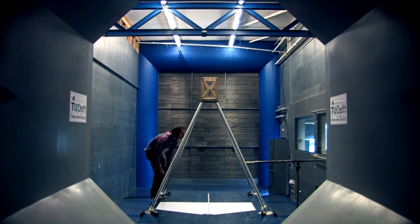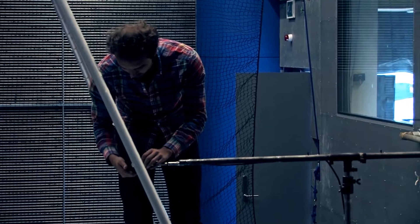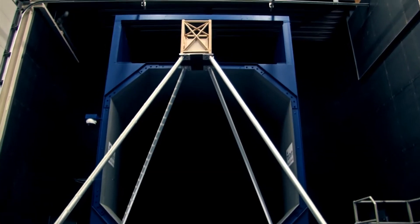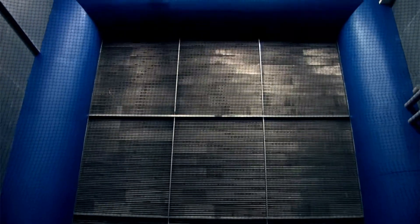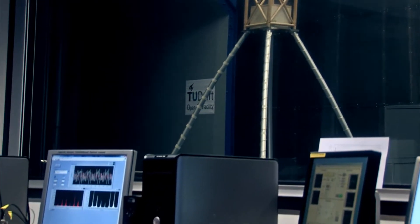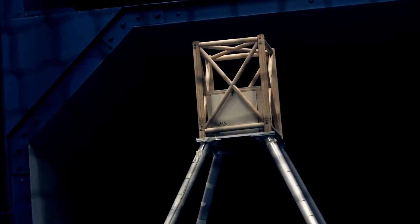The working principle of a wind tunnel is not having a flying aircraft through fixed air, but transferring it — having a fixed aircraft and blowing the air over the wing. For our research, having wind tunnel facilities is key because fluid flows are the driving principle both for wind turbines and for aircraft. So you need wind tunnels to be able to investigate your fluid flow phenomena.